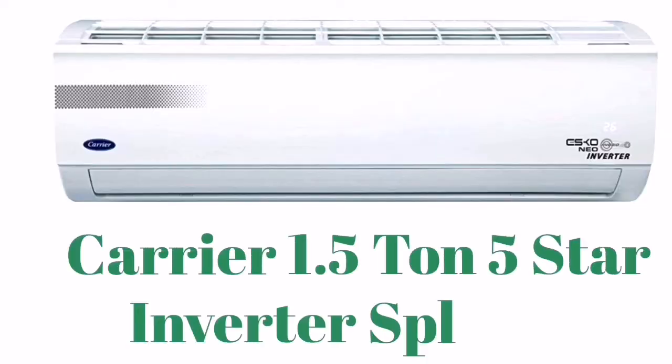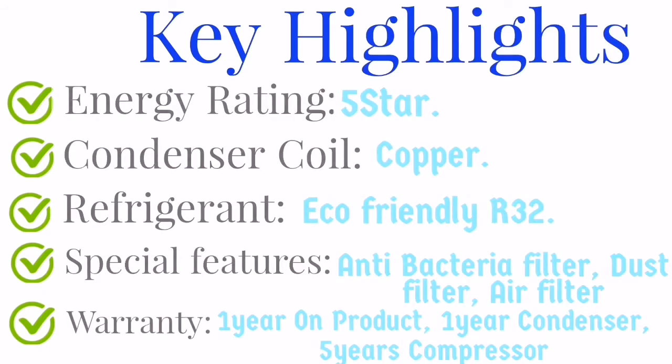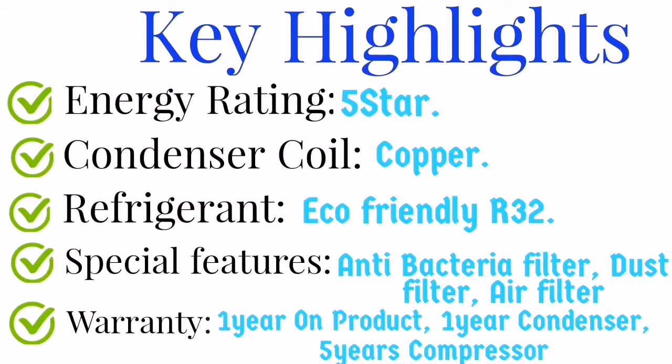Carrier stands in fifth place for 1.5 ton speed inverter AC. The technology used is Flexicool Hybrid Z. Other key highlights: energy rating is 5 star, condenser coil is made of copper, and the refrigerant is R32. Special features include an antibacterial filter, dust filter, and air filter. The warranty is 1 year on the product, 1 year on the condenser, and 5 years on the compressor.